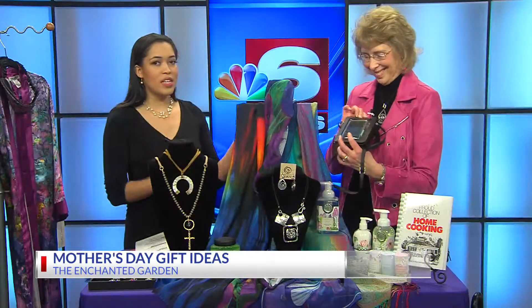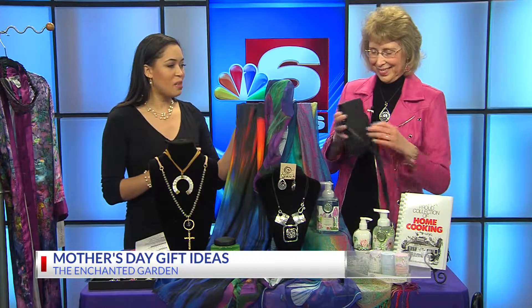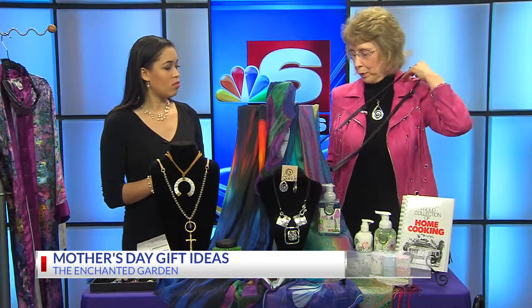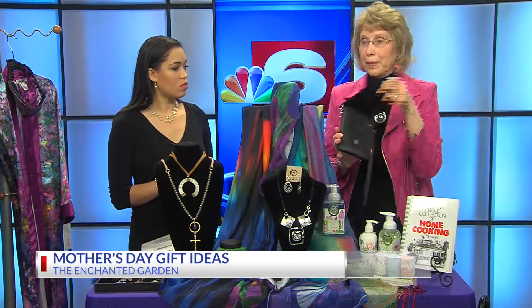If your mother is tech friendly, tell us about this purse. If anybody carries a phone, this is fabulous because she can have her phone right with her. You can wear it over the shoulder or cross body, and it's RFID protected, so your credit cards are safe in this little purse. Great for travel too.